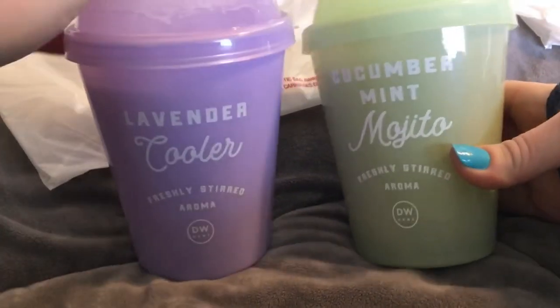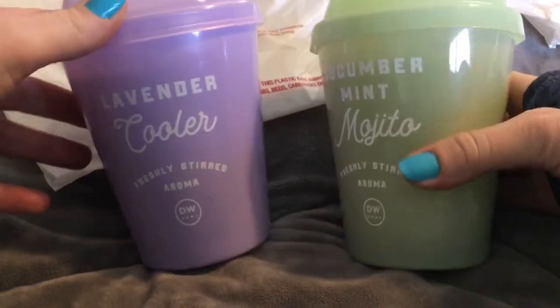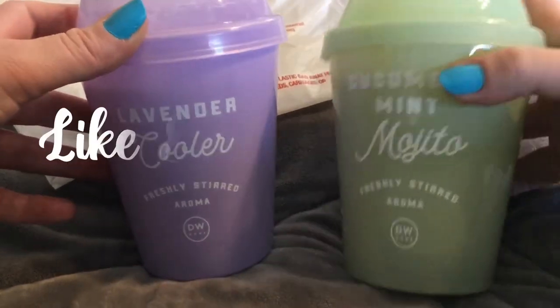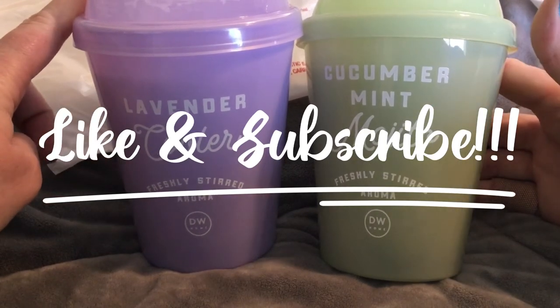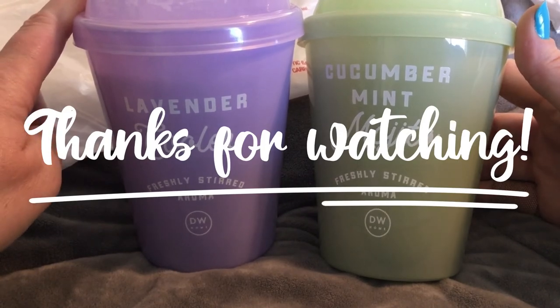We have the Cucumber Mint Mojito and Lavender Cooler candles for $9.99, and they smell amazing and I love them. I hope you guys have a great weekend, and I hope you click that like and subscribe button because I put out a few videos every week. Thanks for watching, bye!